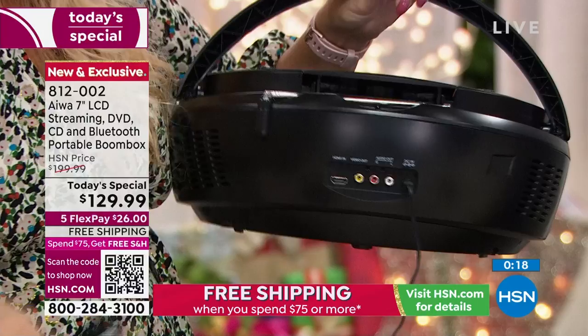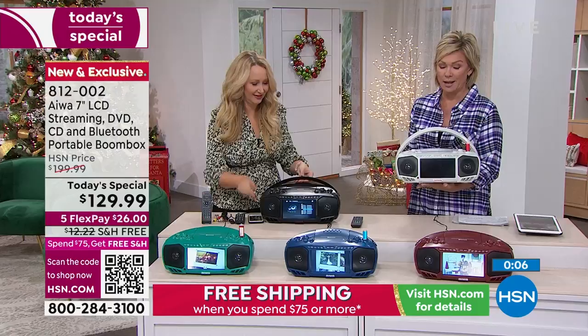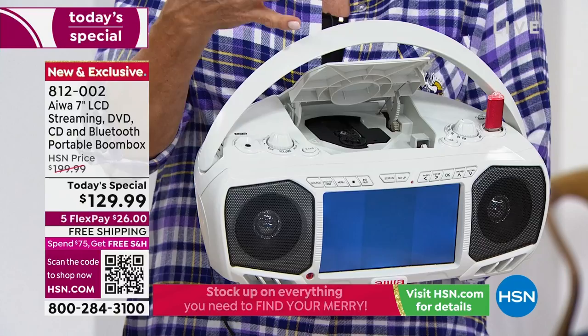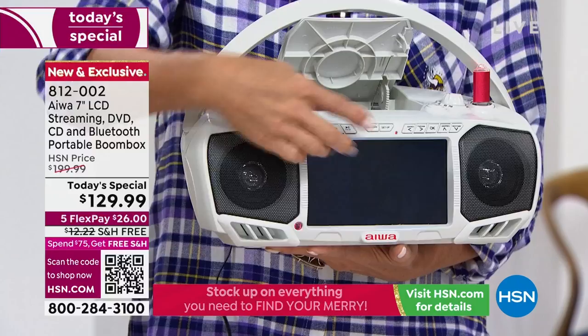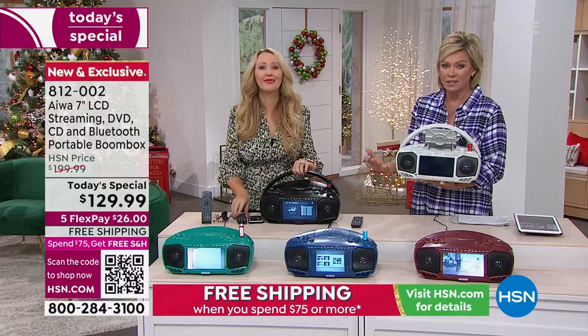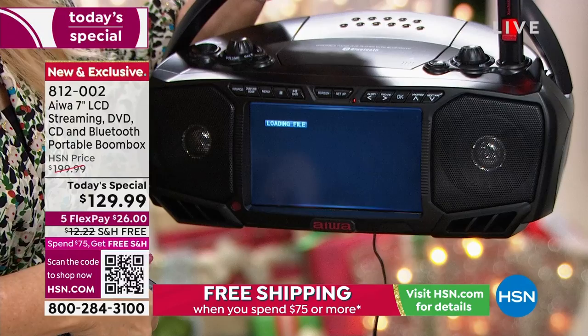What a wow gift for this holiday season. I love that it gives you the ability to play every format I've been aware of in my lifetime — the DVD and CD player top-loading right up front. The USB port on top lets you play downloaded videos, family movies, family pictures for a digital picture frame experience. If you don't have a DVD player anymore, this is the format to watch all those incredible memories.